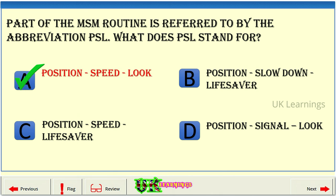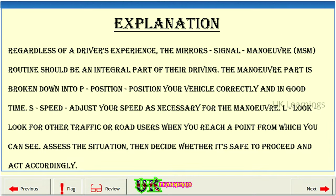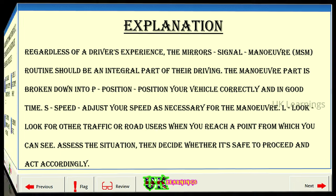The correct answer is A — Position, Speed, Look. Regardless of a driver's experience, the Mirrors, Signal, Manoeuvre (MSM) routine should be an integral part of their driving. The manoeuvre part is broken down into P — Position: position your vehicle correctly and in good time; S — Speed: adjust your speed as necessary; and L — Look: assess road users when you reach a point from which you can see. Assess the situation, then decide whether it's safe to proceed and act accordingly.